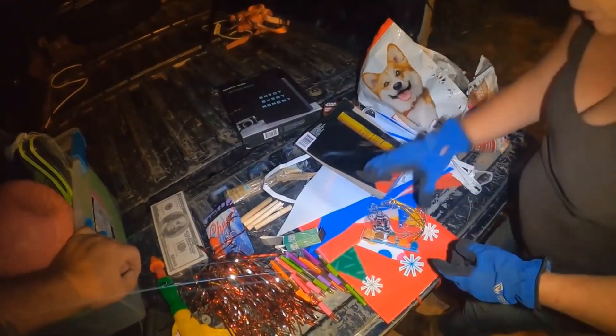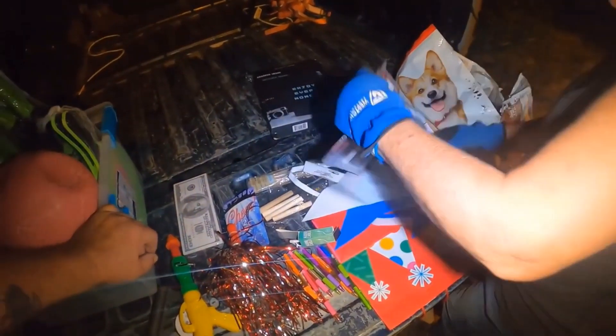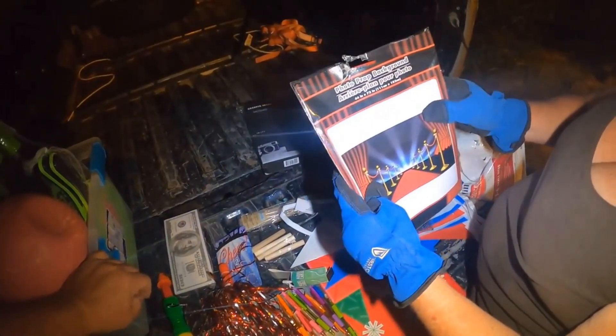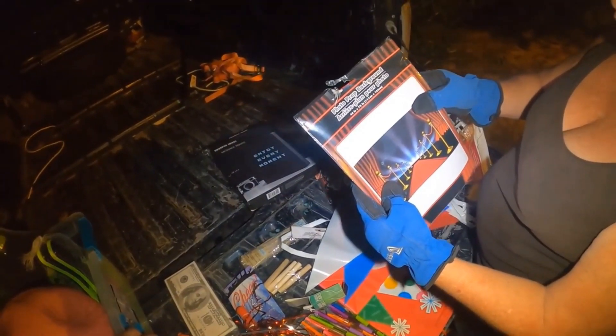I thought it was pretty cool. And we've got this thing - came from Party City. A photo prop background.